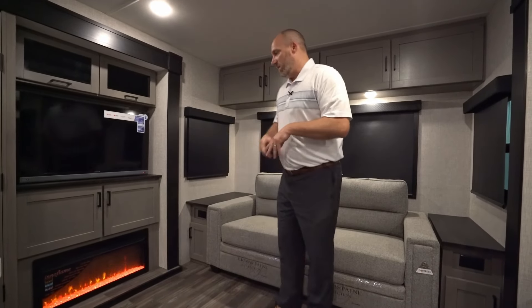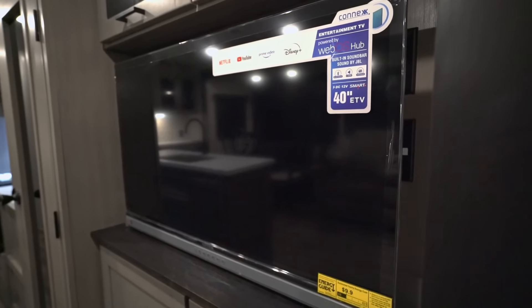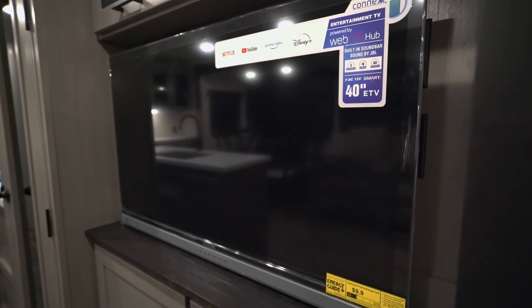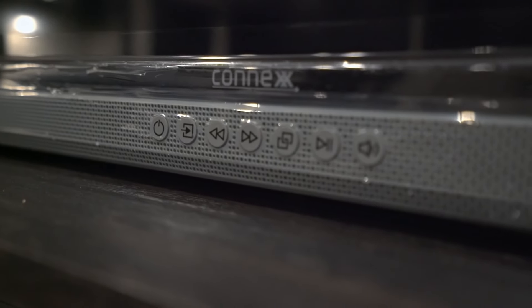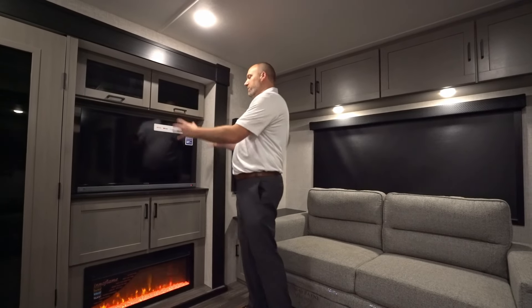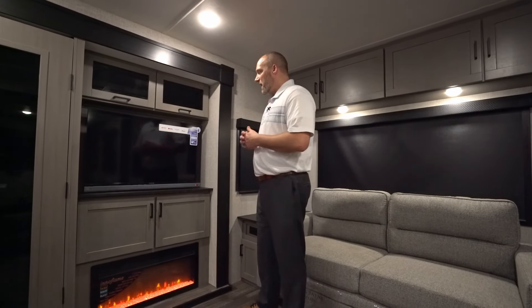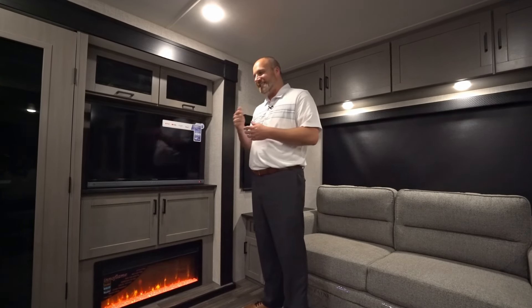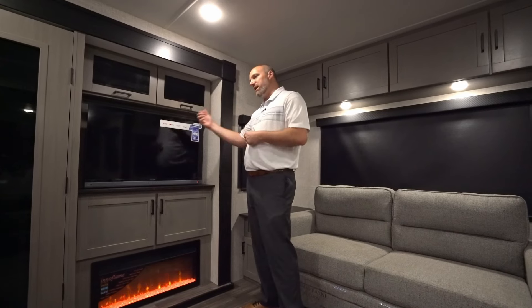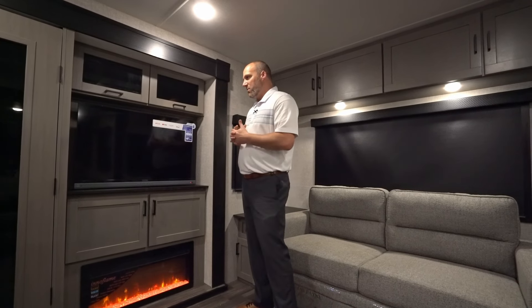Over here in the entertainment center area, new for 2025 is what we call our entertainment TV. It's all integrated into one unit: a 40-inch high-definition TV with a built-in JBL sound bar, so all sound comes from the TV. Included are FM radio, Bluetooth, and a number of streaming services pre-loaded onto the TV. You get one remote that's very easy to use, so you don't have to search for multiple remotes to switch between radio and TV — a great convenience feature we're very proud of.